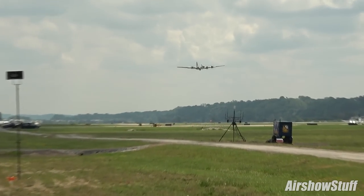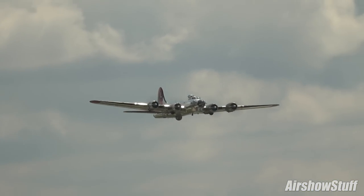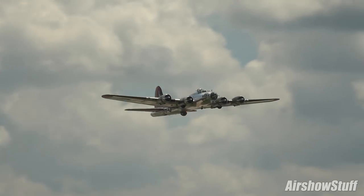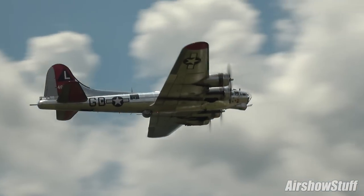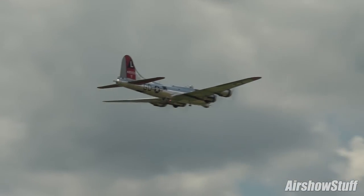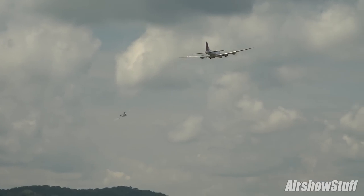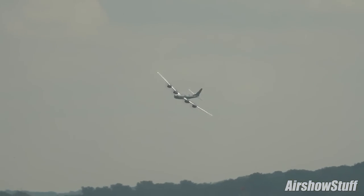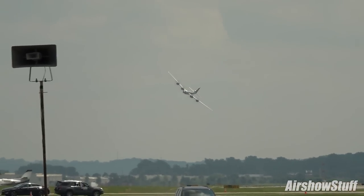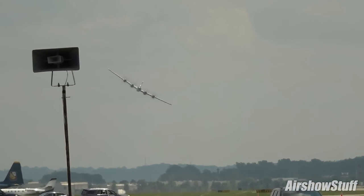To give you an idea of the size of that big B-29 Super Fortress: Doc's wingspan is 141 feet, and she is 99 feet long. Her armament included 12 M-2 Browning machine guns and up to 12,800 pounds of bombs, mines, and torpedoes.